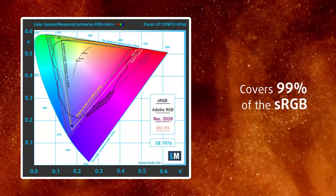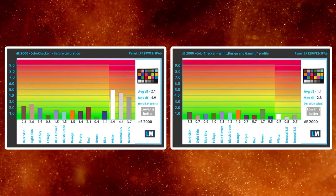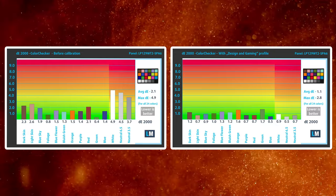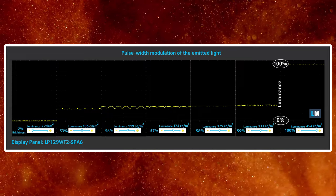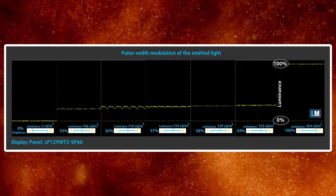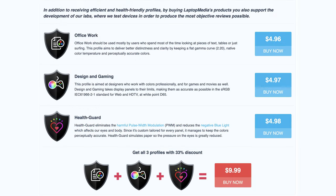You can see a lot of colors on this thing, thanks to the 99% sRGB coverage. Since the tablet is running Windows, it can be calibrated with a design and gaming profile, lowering the delta E value down to 1.1, which is perfect for designers and artists. There is some PWM usage below 120 nits, but the amplitude of the pulsations is low while the frequency is high, making the display less uncomfortable for longer periods of use. The Health Guard profile gets rid of it completely.